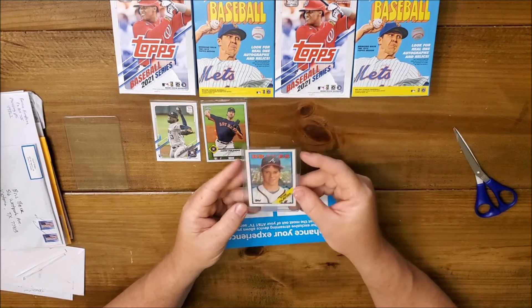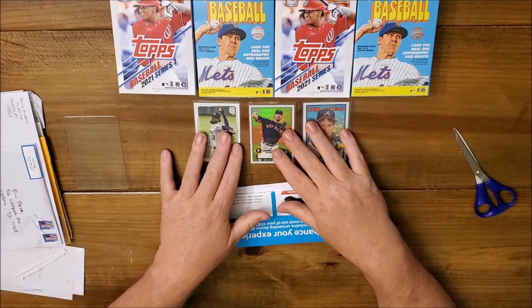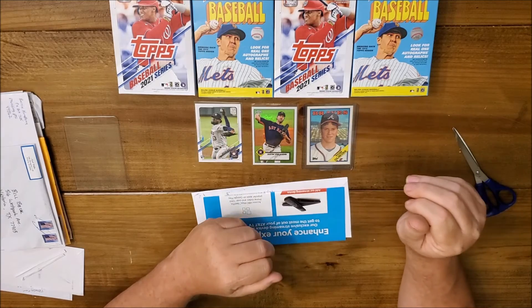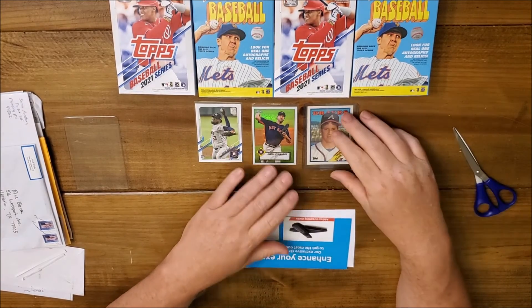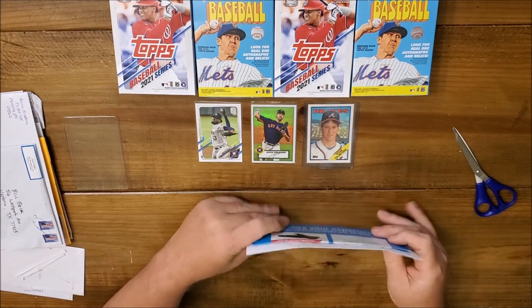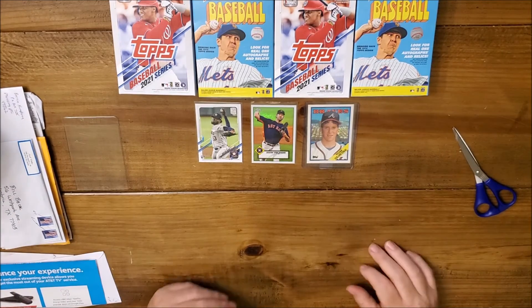Growing up I was a big fan of the Braves. Me and my pops would watch the Braves games every night on TBS, listening to Don Sutton. 88 Topps Glavine — thanks again to our friend from Norcross, Georgia.